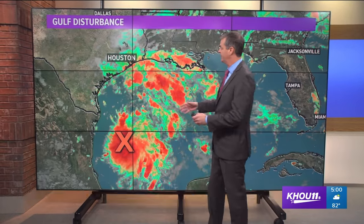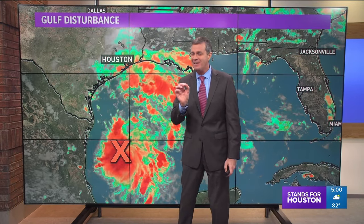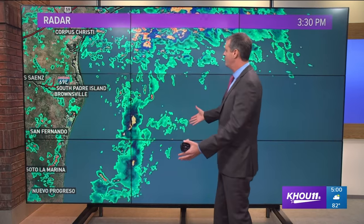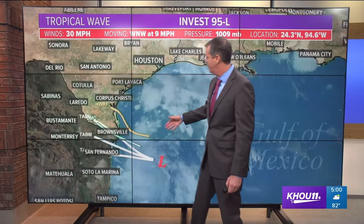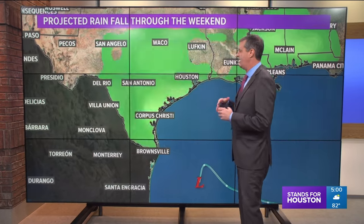Let's check in with David Paul. It's been a very interesting afternoon — the Hurricane Hunter aircraft has been out flying our tropical disturbance. They've been looking to see if they could find a closed center of circulation. They actually did, but it's so weak that for the moment they're just going to leave it defined as only a tropical disturbance, so it has not been upgraded to a tropical depression or a tropical storm.